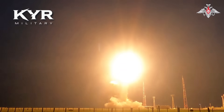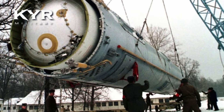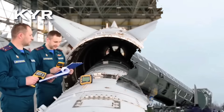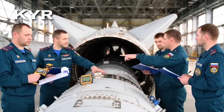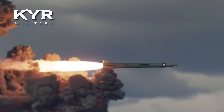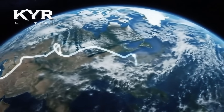Kecepatan Mach 20–27 (kurang lebih 24.500–33.000 km per jam). Platform peluncur: UR-100N UTTKh (SS-19 Mod 4) dan di masa depan RS-28 Sarmat. Muatan: hulu ledak nuklir hingga ±2 megaton atau muatan konvensional. Material: komposit karbon dan keramik tahan panas hingga sekitar 2.000 derajat Celsius. Jangkauan efektif bergantung pada ICBM pembawanya, mampu menjangkau target antarbenua.